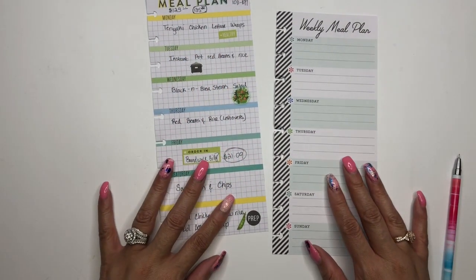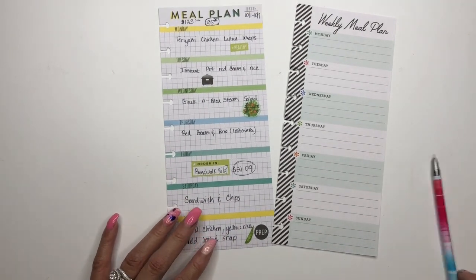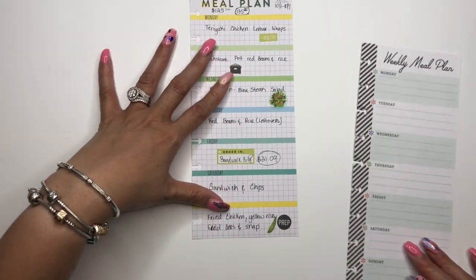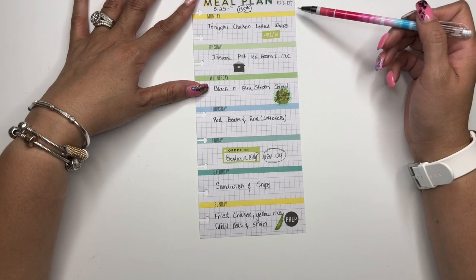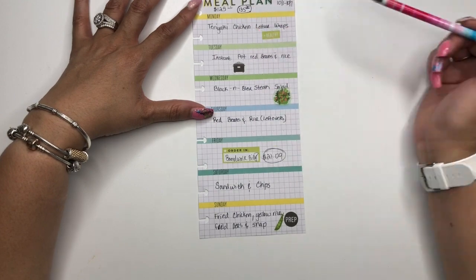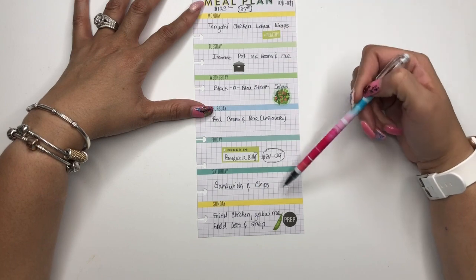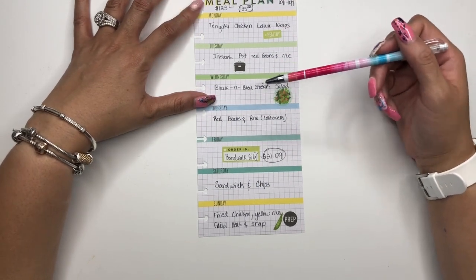Hello everyone and welcome to my channel, it's Miranda at Mrs. Thinking of a Master Plan, and I am here with my weekly meal plan. Just as a reminder, this was our meal plan for last week — the week of October 1st through October 7th. We set our budget at $125 and I actually spent $135.20.